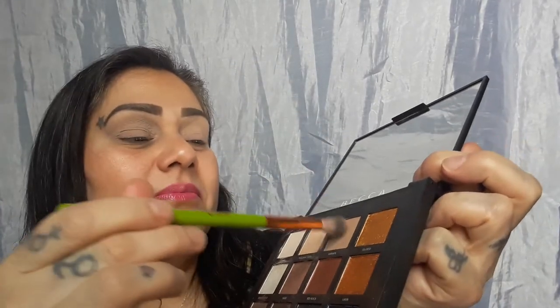I'm going to go into Granite now with a denser brush. This is the Alamar Cosmetics brush — it doesn't have a name, it's just a fluffy blending brush. This one's a shorter dense blending brush, and I'm going to go in with Granite here.